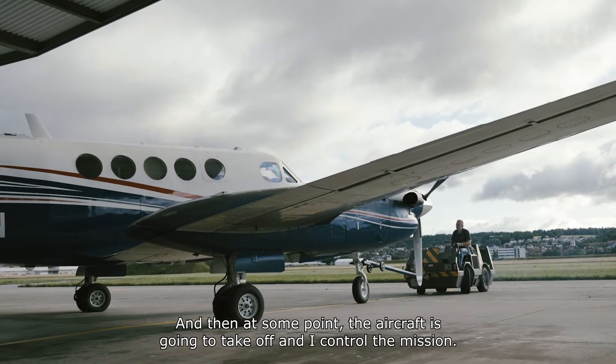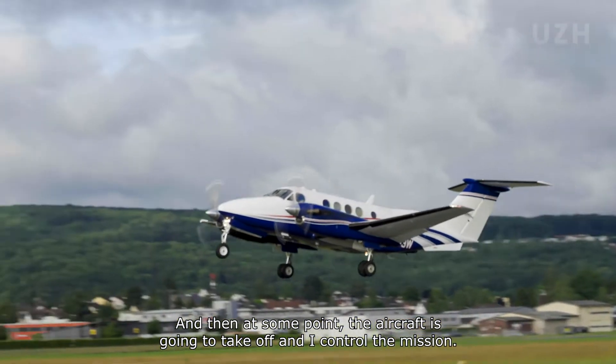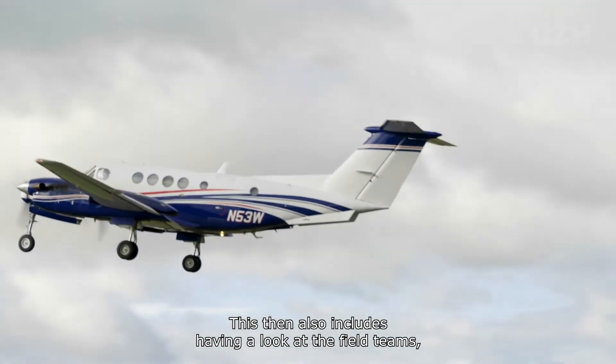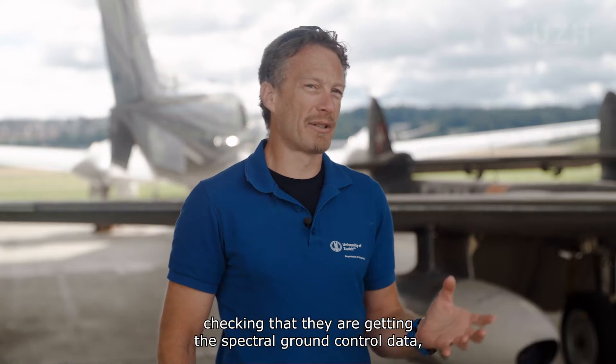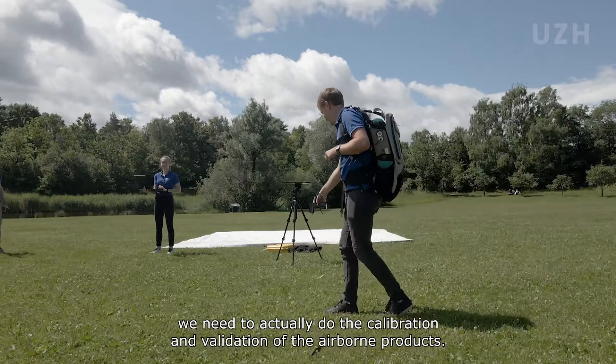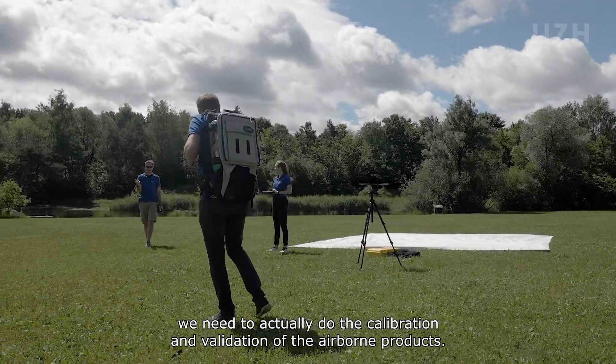At some point the aircraft is going to take off and I control the mission. This also includes having a look at the field teams, checking that they're doing the spectrum ground control data we need to actually do the calibration and validation of the airborne products.